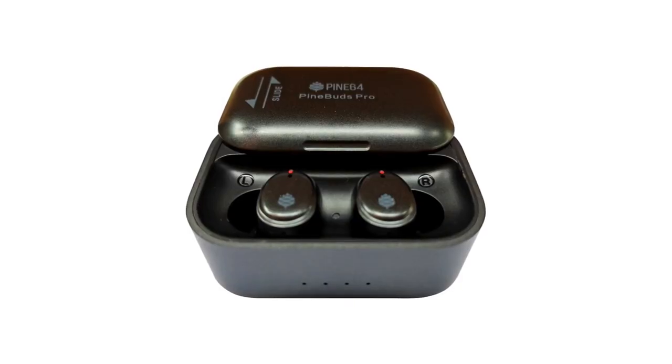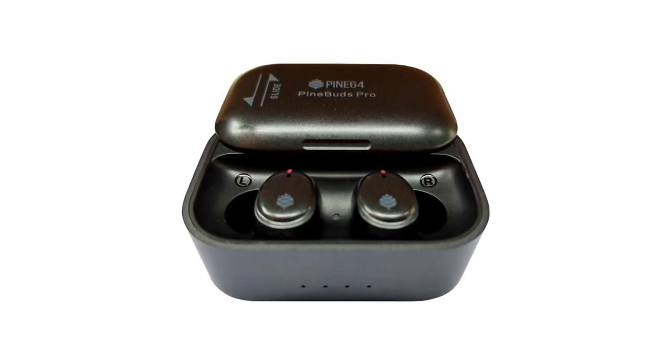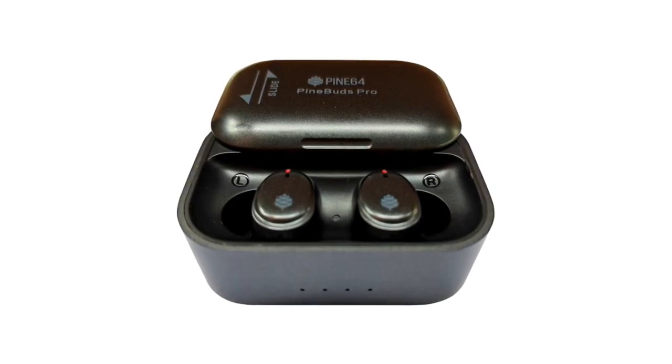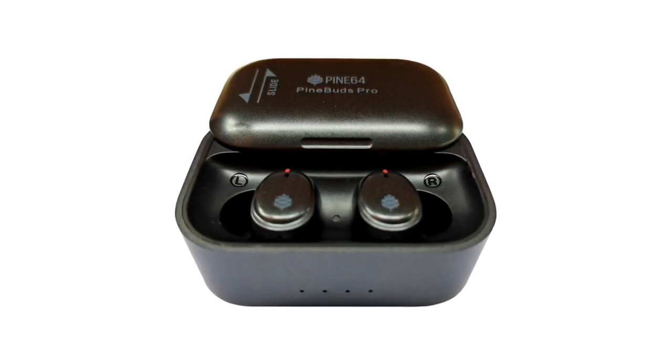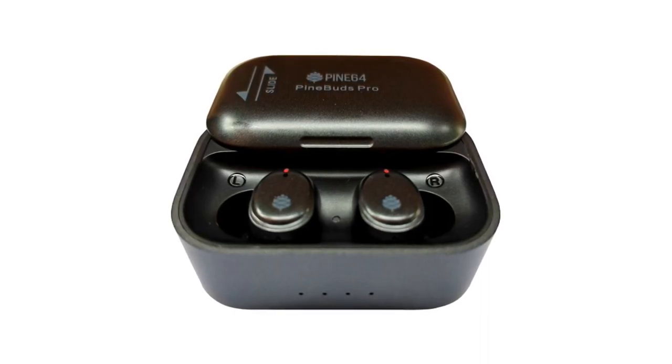Those of you who already own a pair of PineBuds Pro and have experienced issues with ANC in the left earbud — reflashing the stock firmware fixes the problem. This has been confirmed independently by a number of people and can be considered an established fix. Instructions for flashing the firmware can be found on the wiki.